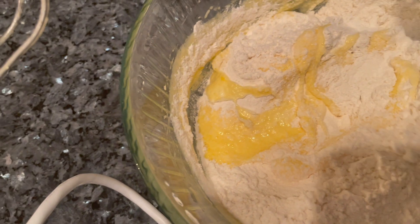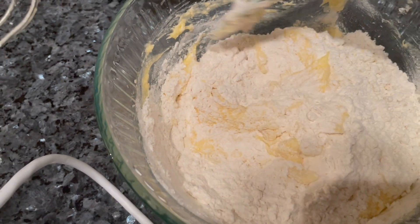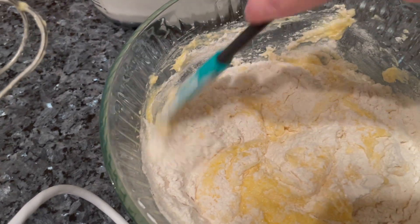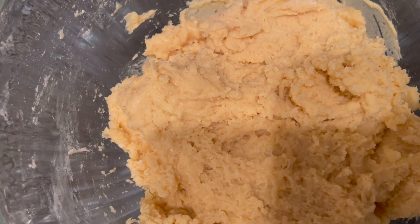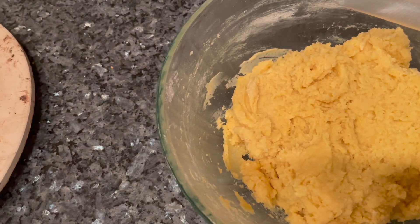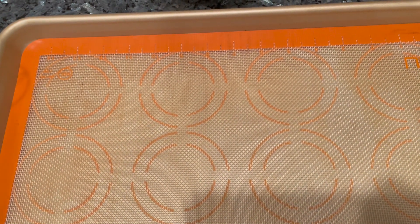I'm going to be folding this in now. These cookies almost kind of remind me of making the pizzelle cookies yesterday — I made over a hundred raviolis and over 50 pizzelles, so make sure to watch that vlog if you haven't already! I'm going to be chilling the dough in the fridge for an hour before I bake it.